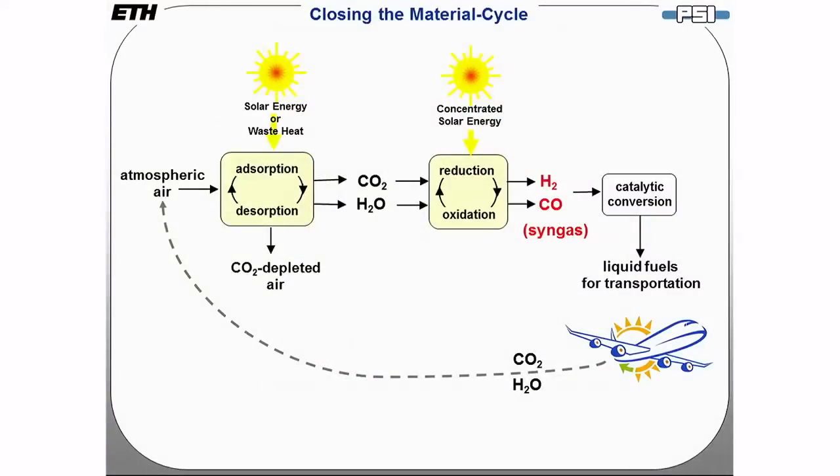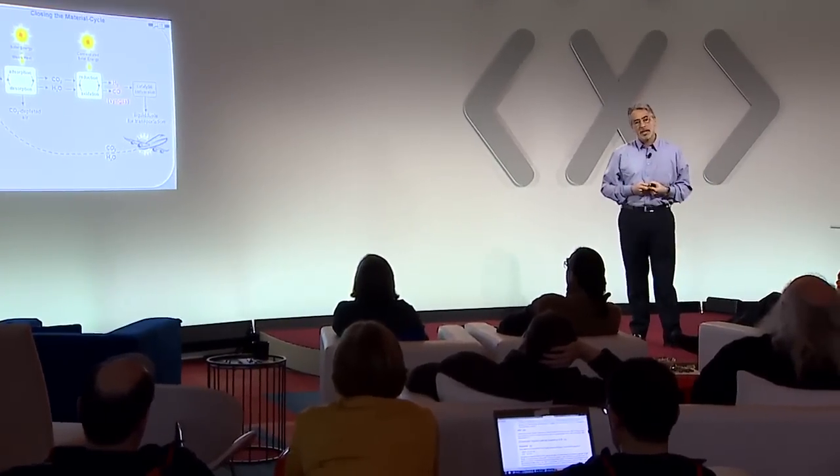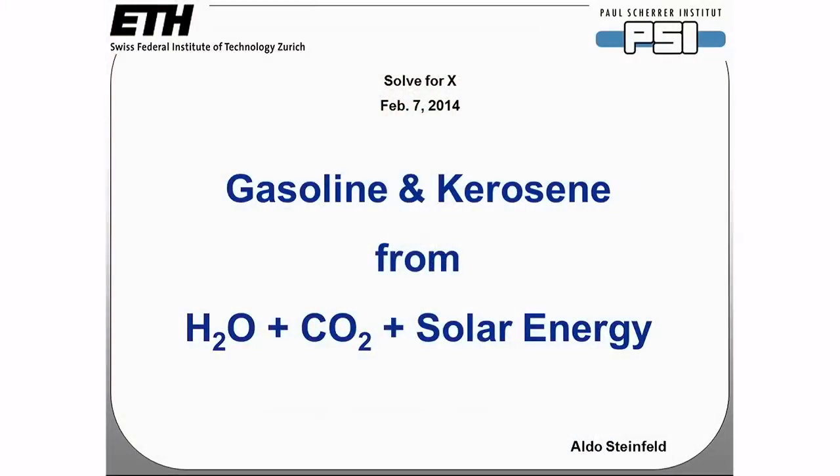To summarize: we have an absorption-desorption process to capture CO2 and water from atmospheric air. These are the two ingredients for the redox thermochemical cycle using concentrated solar radiation to produce syngas, which is further processed using conventional catalytic processes into liquid hydrocarbon fuels — gasoline, kerosene, and diesel. The material cycle is perfectly closed. This is a truly sustainable process. Gasoline and kerosene from water, CO2, and solar energy.